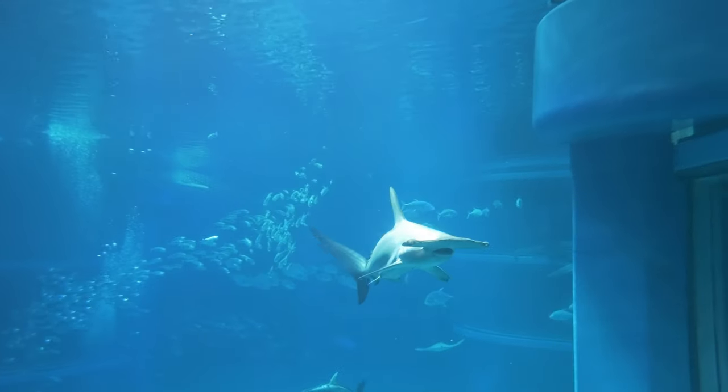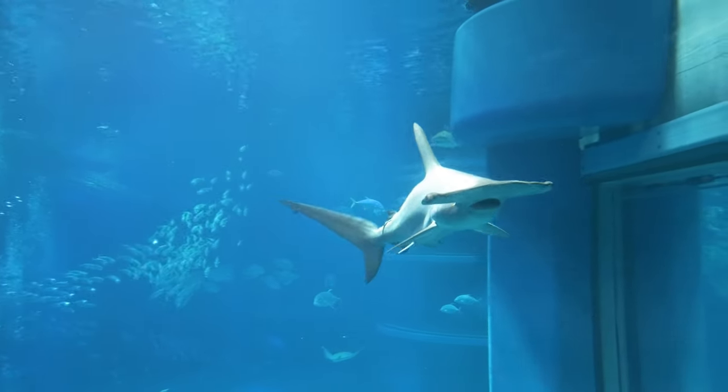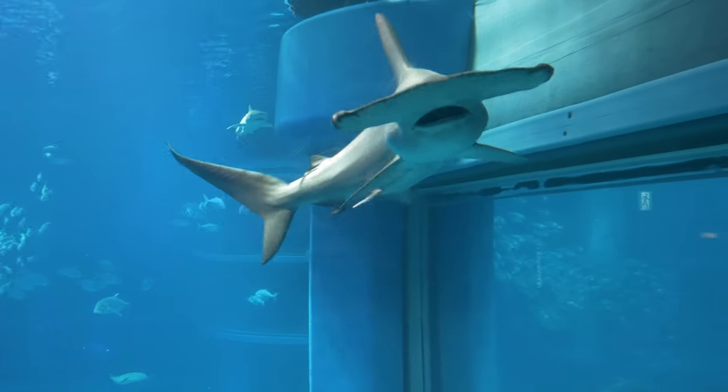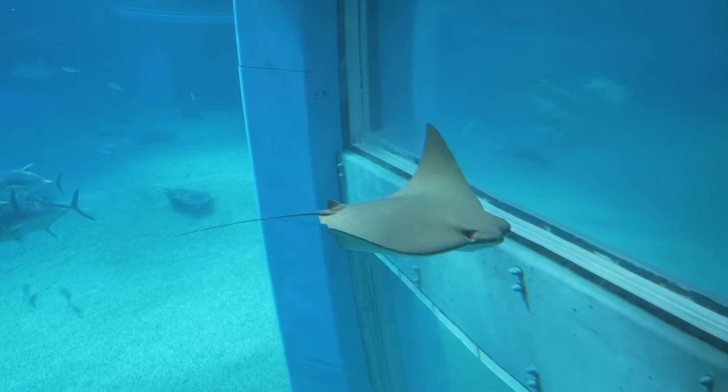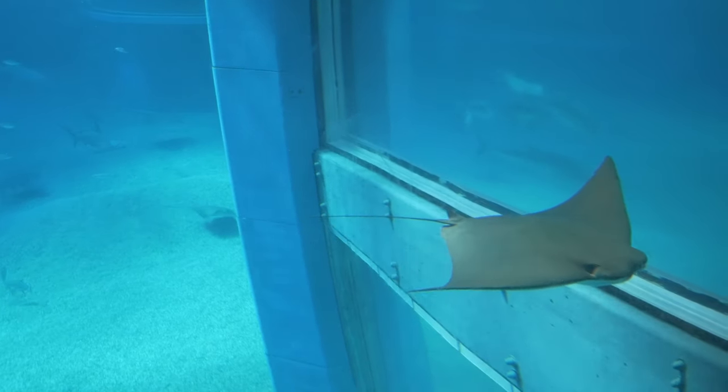In general, the aquarium does a very good job in recreating environments in which the animals can feel comfortable. And this makes for a very educational experience for visitors of all ages.